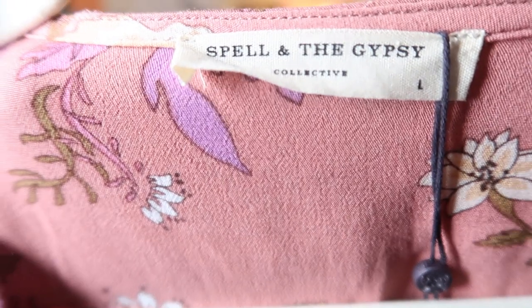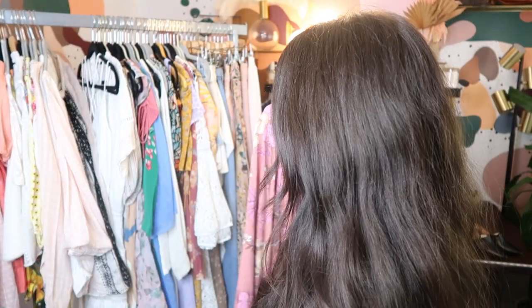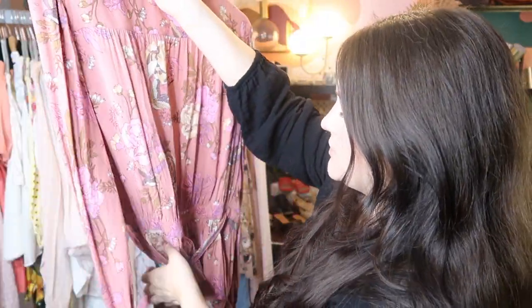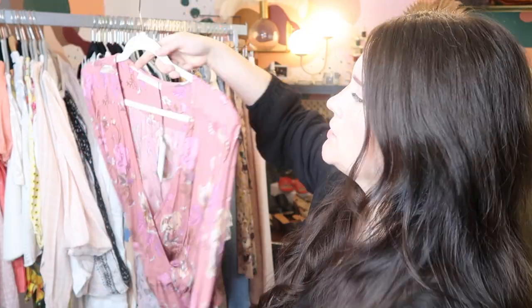This is Spell and the Gypsy Collective. This piece is new with tags — it's the Rosa wrap blouse in blush. It's a wrap blouse with big billowy sleeves. I believe this retailed for like $200 or so, so I can probably sell this for at least $150 to $175. Spell and the Gypsy has a cult following — they have so many loyal fans that will pay up for their pieces. So if you ever find it, definitely pick it up.